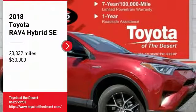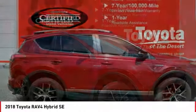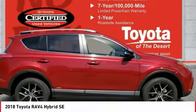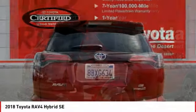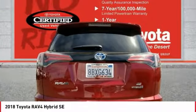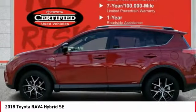We are pleased to show you the 2018 RAV4 Hybrid. The Toyota RAV4 Hybrid offers a spacious interior, an abundance of technology, and safety features galore. When pairing all of this with a dynamic exterior, it's not surprising that everyone is talking about this vehicle.